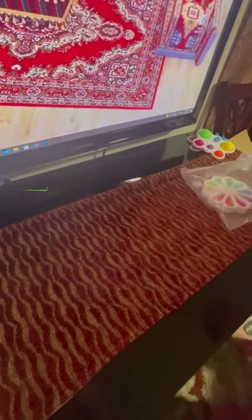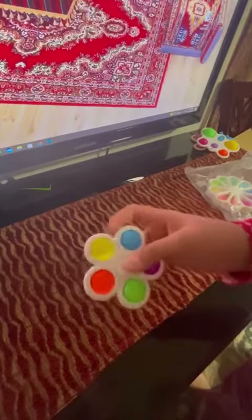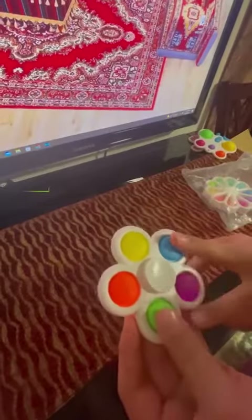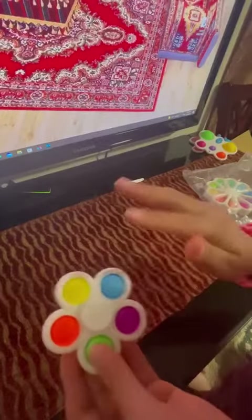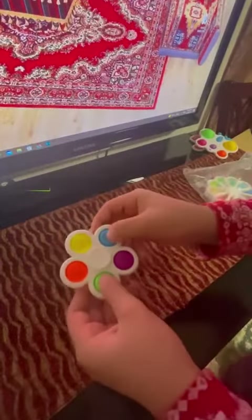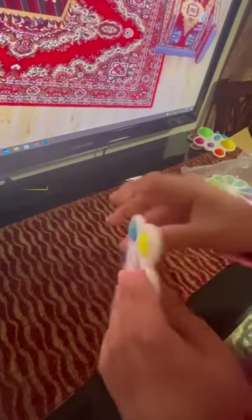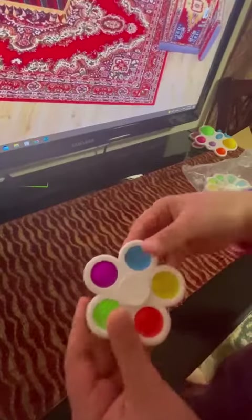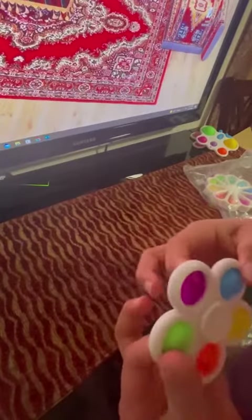The next one I got is this fidget spinner dimple. It's really good, but the pops are a little — they don't go down all the way. Some of my fidgets come like that, but it's fine, it's still good.